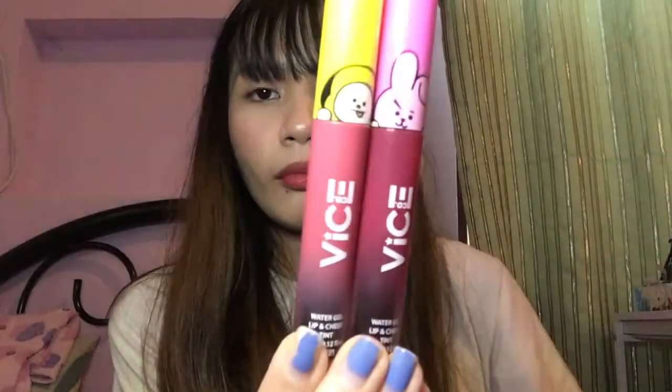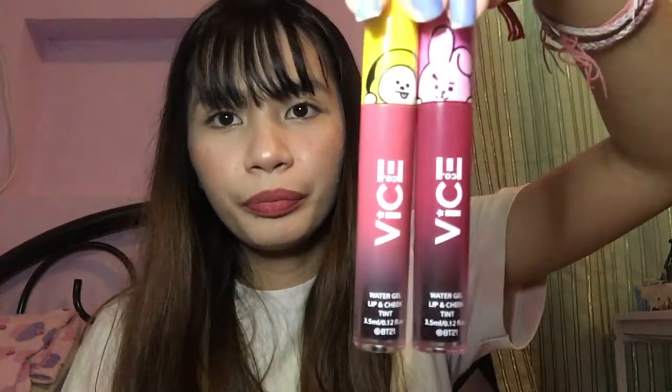I have the lip tint here — this is Cookie and Chimmy. Look at the packaging — it's like an ombre design! Let's compare the swatches. This is Cookie, and this is Chimmy. Chimmy is darker compared to Cookie, though their shades are somewhat close — Chimmy is just a little darker.